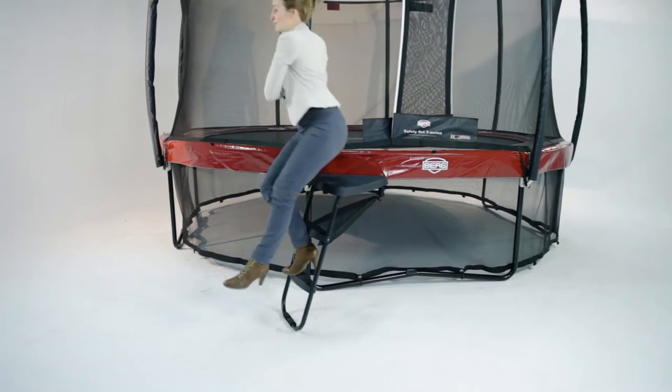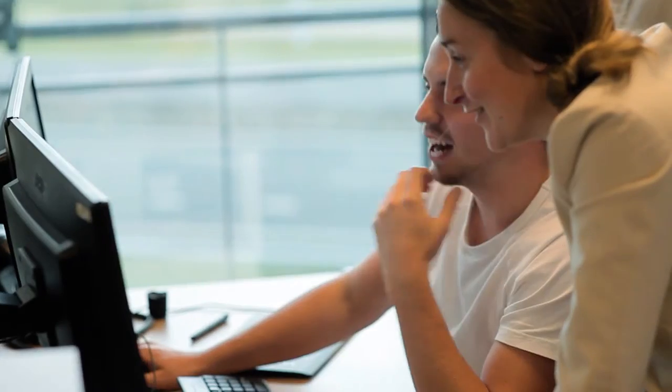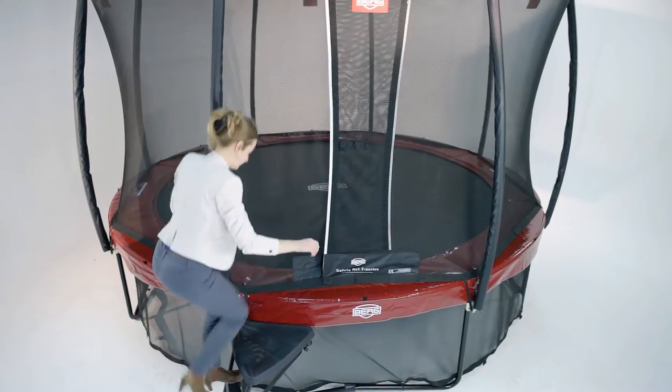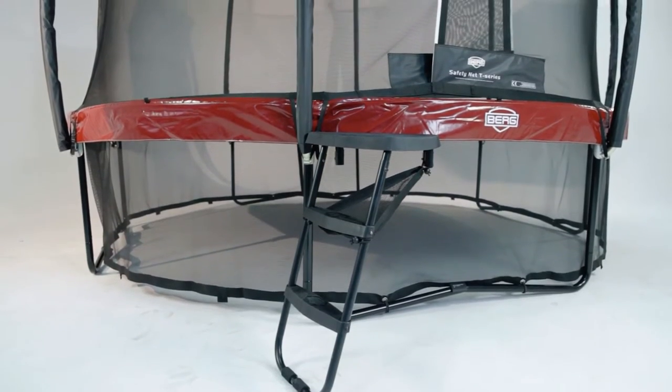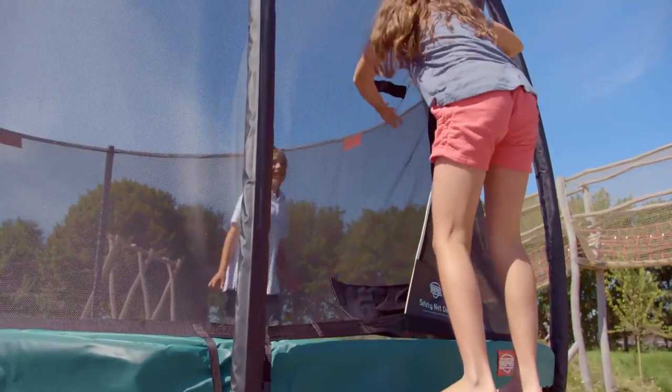Berg takes pride in the quality of its trampolines, giving safety a number one priority throughout the design process. How one accesses or exits Berg trampolines is as well thought about. The new Berg Platform Plus ladder allows for easy access to the trampoline because the ladder is directly in line with the safety net entrance.